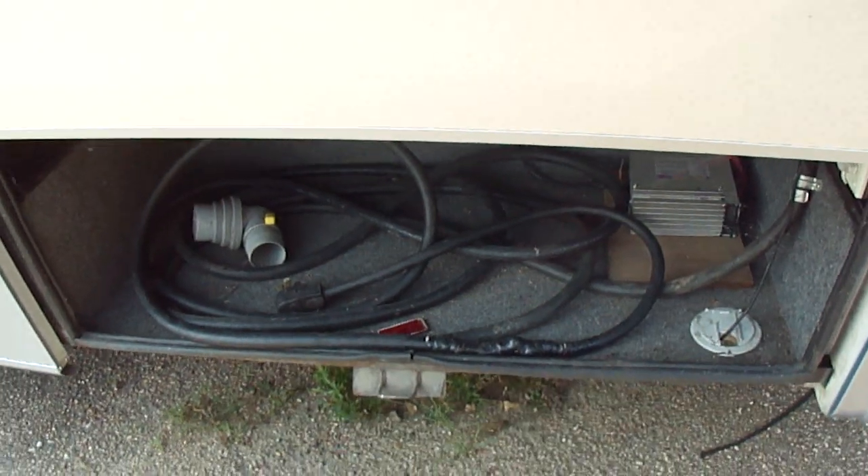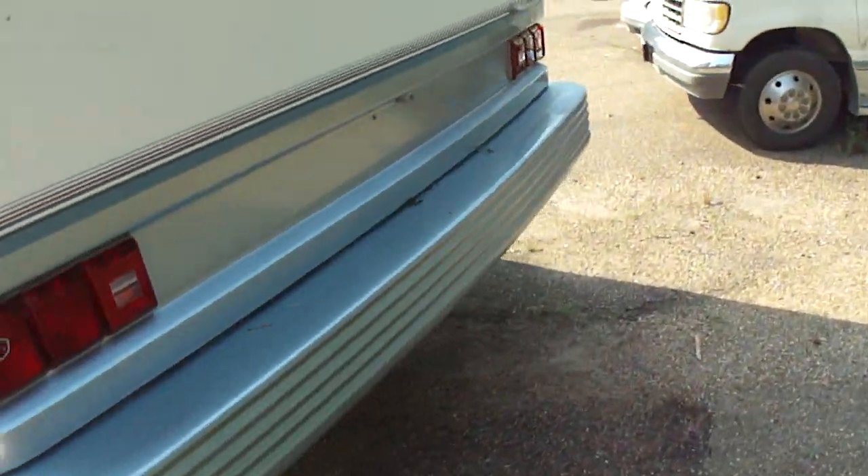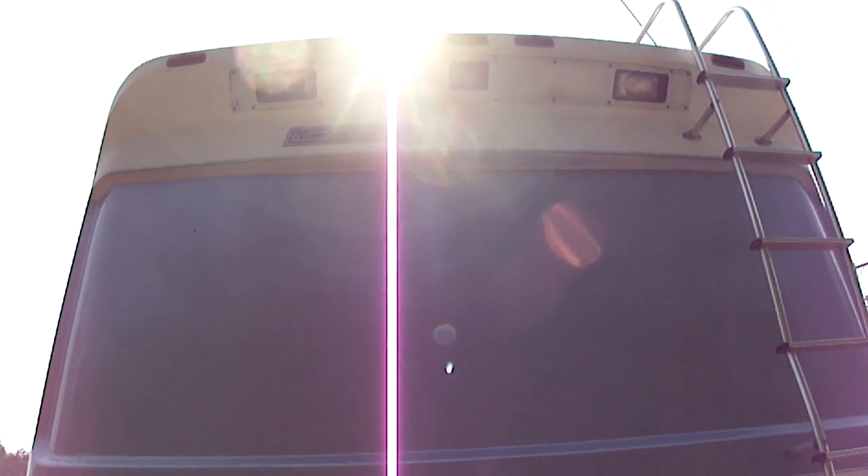Let me show you some of these compartments. It's got 50-amp power, so you can run both roof air conditioners at the same time. You can see the back's in real nice shape. Got a backup camera — we just put a new one in, the old one was bad.